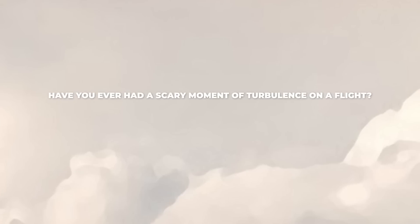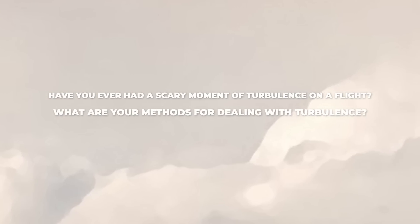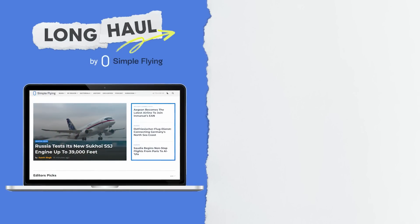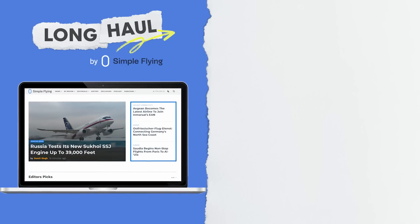Have you ever had a scary moment of turbulence on a flight? What are your methods for dealing with turbulence? Tell us in the comments. Simple Flying publishes over 150 articles every week. If you're looking for the latest aviation news and insights, visit simpleflying.com.